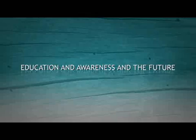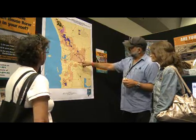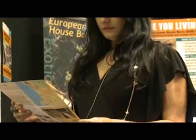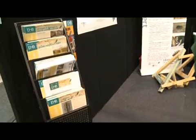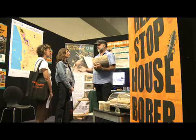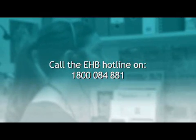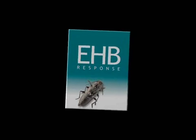As the EHB response program transitions from eradication to containment in 2011, there will be an increased risk of EHB spread to non-infested areas. Information on the management tools available will play an important role in reducing this risk. Advice will be made available through exhibitions and displays, road signs, print materials, the EHB website, advertising, briefings and personal contact with EHB response team members. Any suspected finds should be reported to the EHB hotline on 1800 084 881. You can also visit the EHB website to learn about EHB, potential signs of infestation, and the management strategies available.